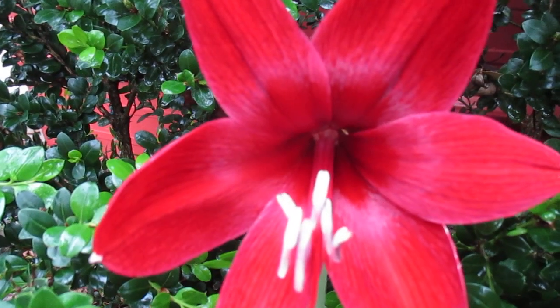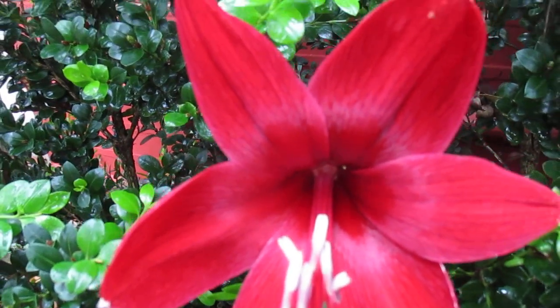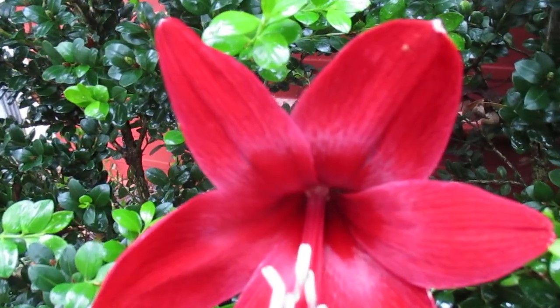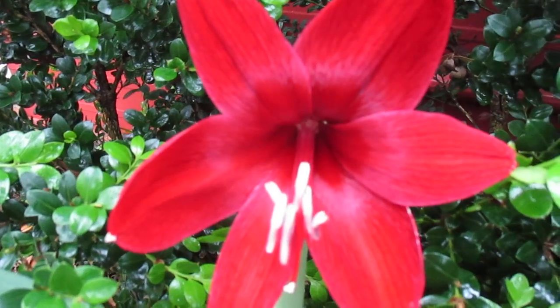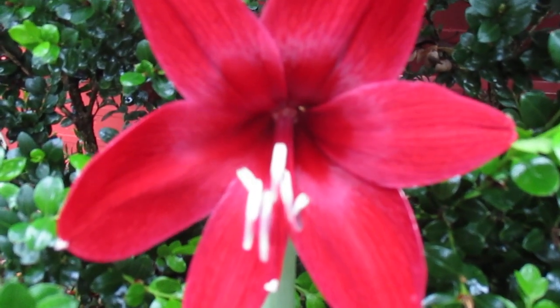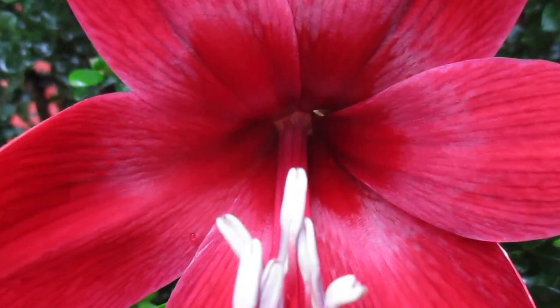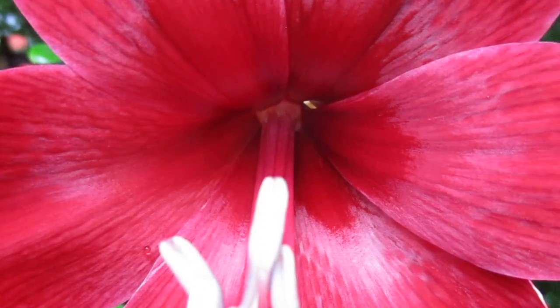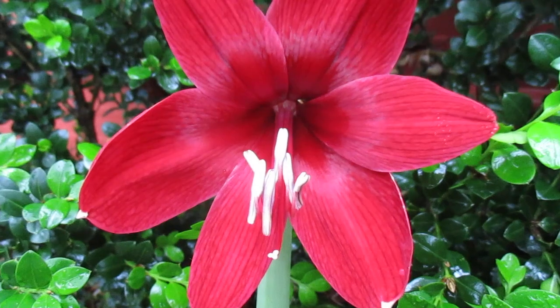Look at that throat — dark, dark, dark, with even darker veining. So what's it called? Deep Dream. Appropriately named. It can't get any deeper than that throat. Deep and dark. Deep Dream.